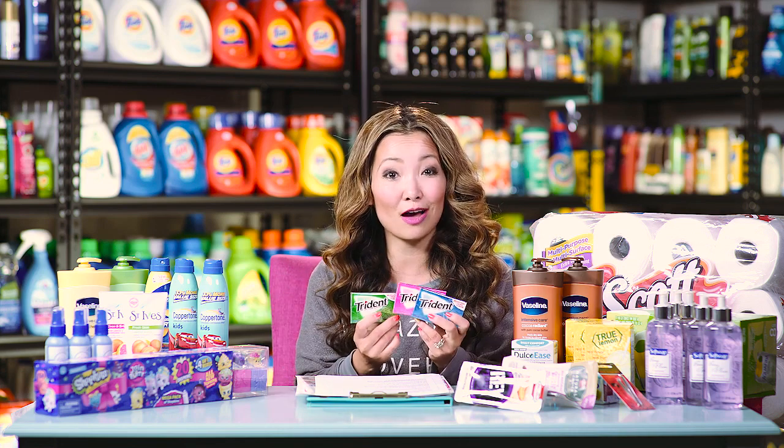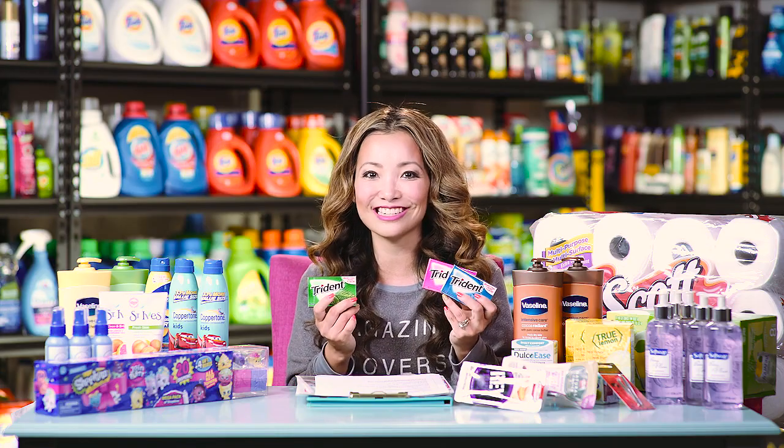If you don't have the coupon or you're out of prints, they are 50% off — still a really great deal on gum and super easy to do.